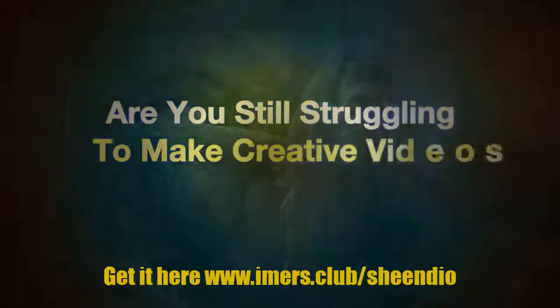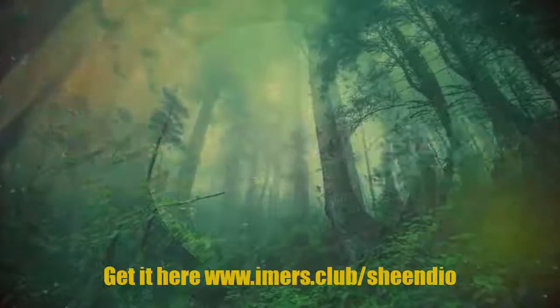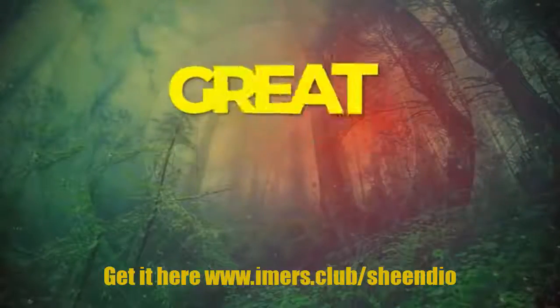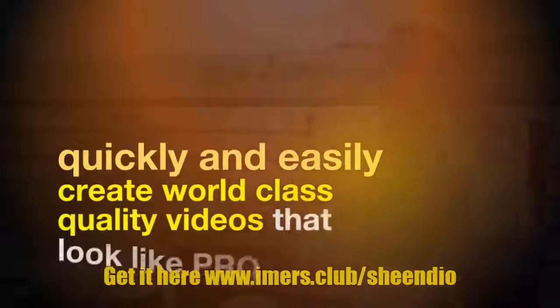Are you struggling to make creative videos that look amazing? Great video is not enough. Video must be created to be very interesting, eye-catching, and jaw-dropping, and have great conversion sales. The good news is you'll be able to quickly and easily create world-class quality videos that look like a pro, using our new breakthrough.